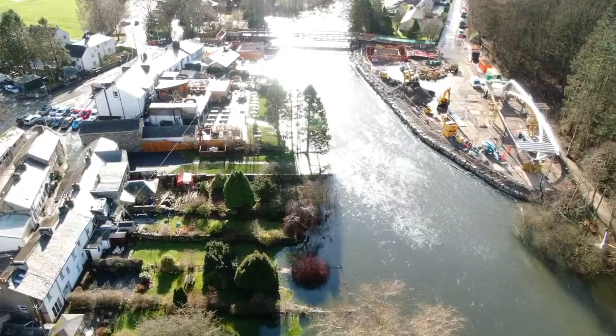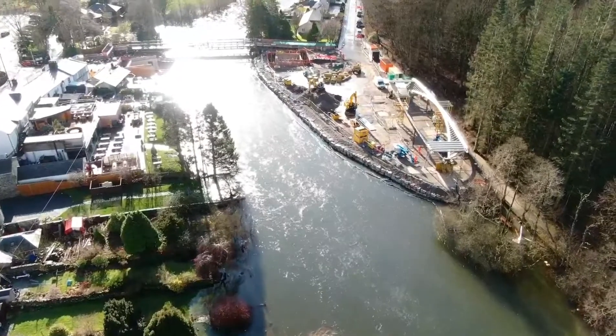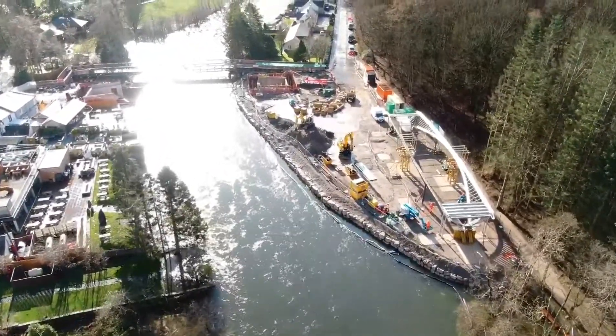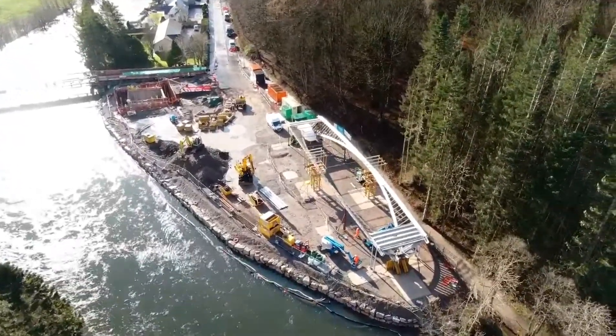Hi, Eden Valley Drones. Just come down to have a quick look at the bridge, see what's been happening. I'm not going to hang around for too long because the wind's quite strong and it keeps hailing.